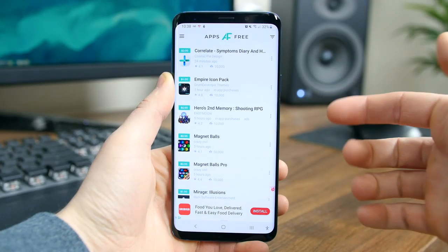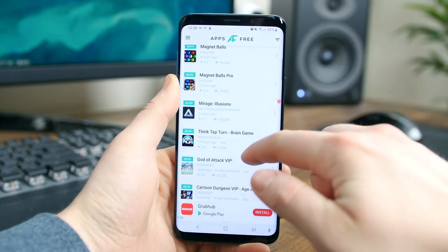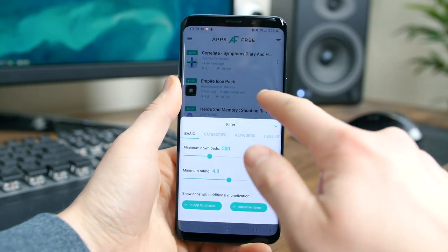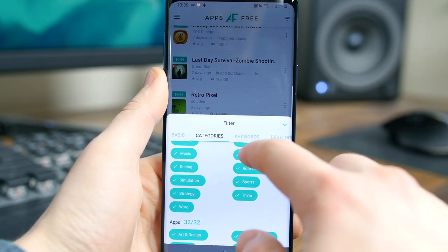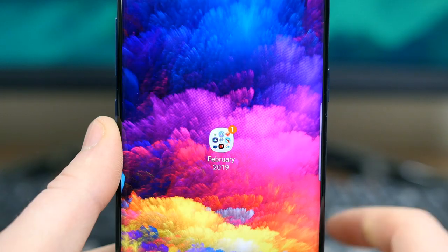AppsFree will highlight all the paid applications, paid games, wallpapers, and icon packs that are free for a limited time. The app gives you the ability to filter through apps so you can only look for free apps and ignore icon packs, or just filter through free games, and so on. The app has a simple, easy-to-read layout. As an app junkie, I really love this app — it makes searching for apps so much easier.